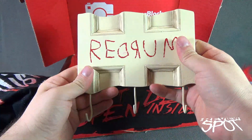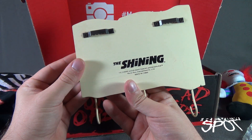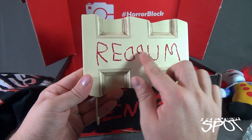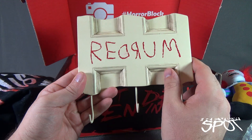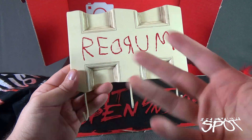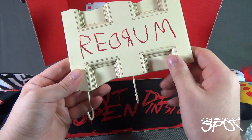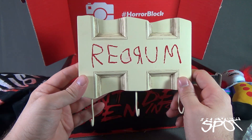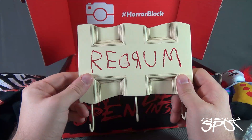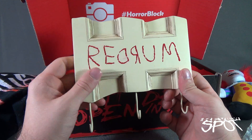We've got ourselves part of a door that is a key hook — it's the Shining key hook. It's got 'red rum' on it, which of course backwards in the mirror is 'murder.' I love that. I can hang my keys on here, though I'm probably not going to be able to get away with putting this in the kitchen. The boss is probably going to say no, so I'll have to put it in the man cave.